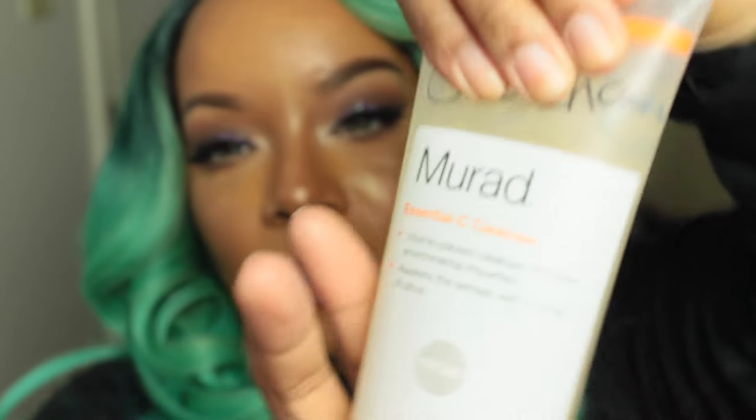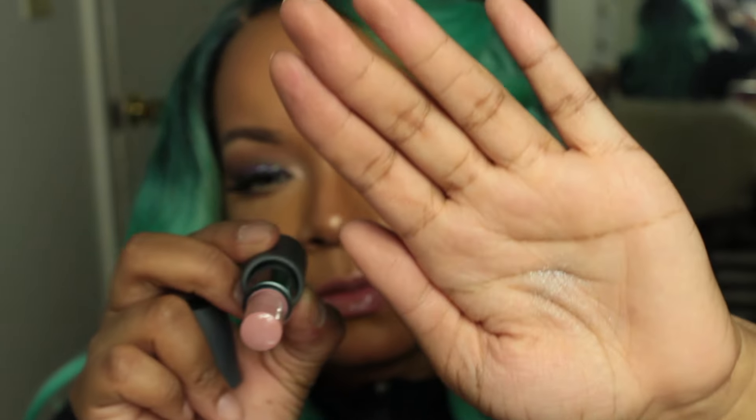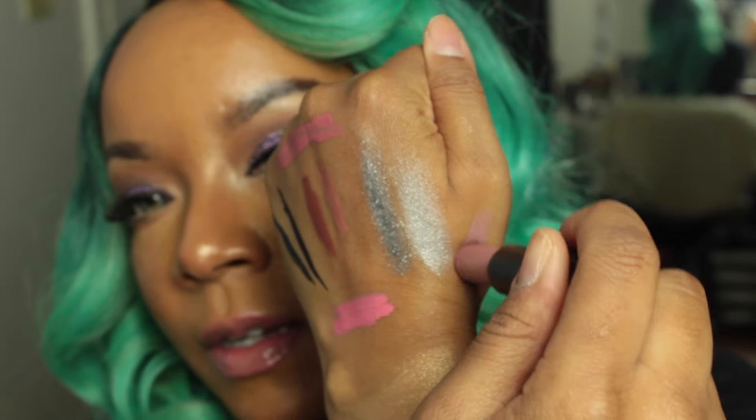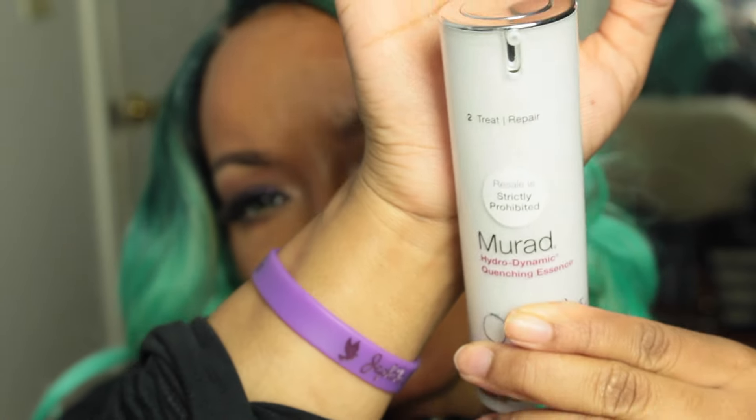I got the Mirad Essential Sea Cleanser full-size — I had previously tried the trial size starter kit, so getting the full size saved me money. I also got a Bite Beauty multi-stick — it's blush and lipstick in one, in the color Gelato. I swatched it and it's really pretty.